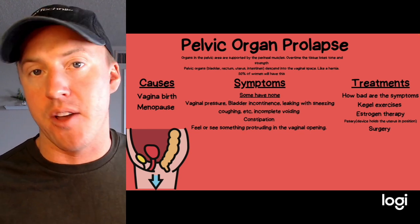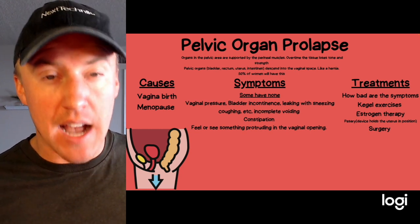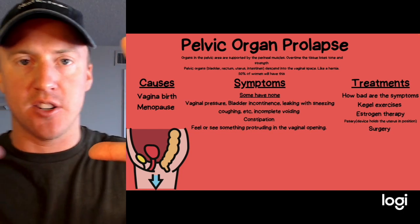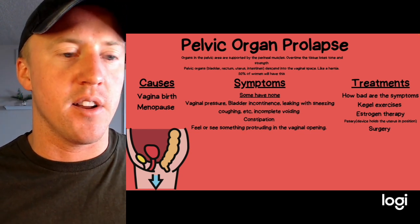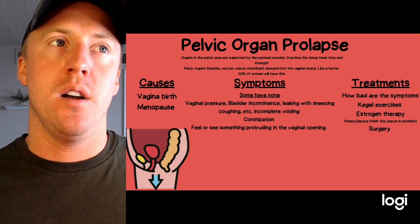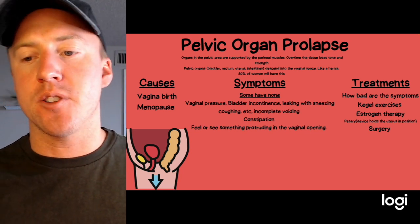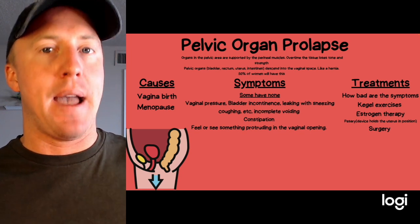Multiple vaginal births or a large baby can contribute to prolapse, as delivery puts pressure on the vaginal walls and surrounding structures. Treatment depends on the severity of symptoms: Kegel exercises can help prevent it, estrogen therapy may be helpful, there are pessary devices to hold everything in place, or surgery depending on how severe it is.